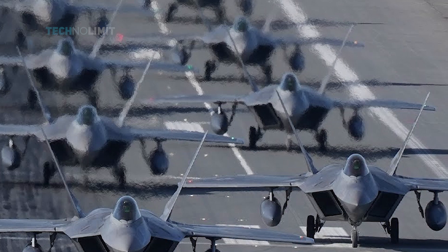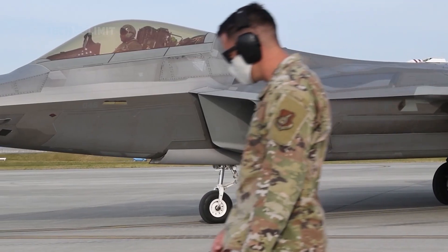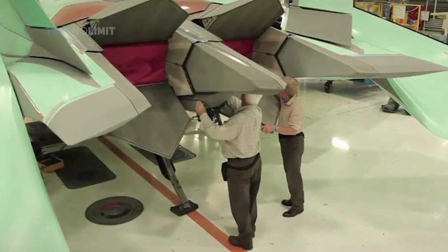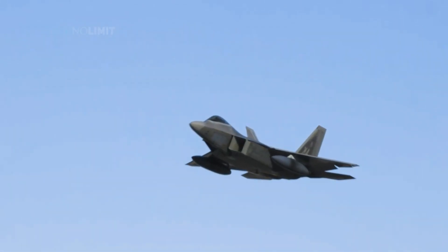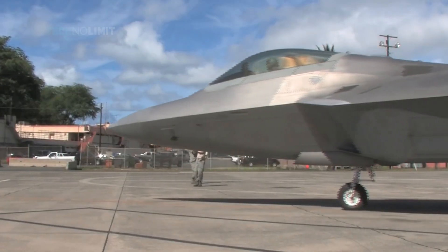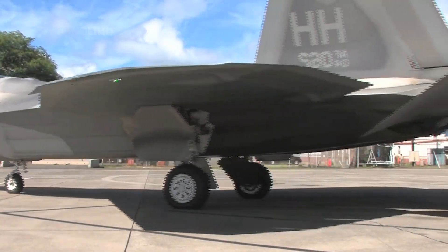Since then, 195 Raptors have been built; currently eight are in testing while the other 187 are fully operational. While in development, the F-22's primary role was air superiority, but its modern technologies provided additional capabilities including ground attack and electronic warfare. Although the F-22 hasn't seen combat yet, it is widely believed to be the most advanced and capable air superiority fighter ever built.